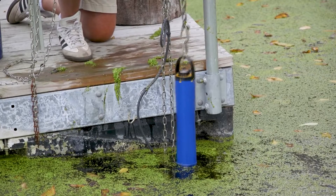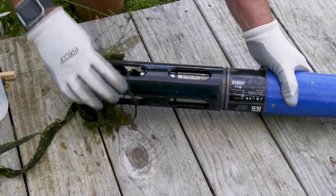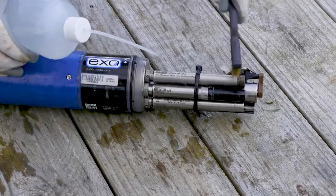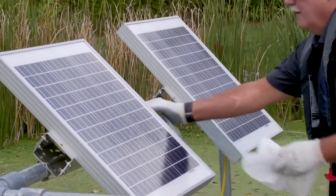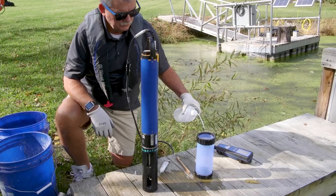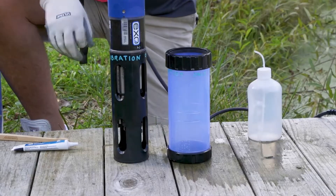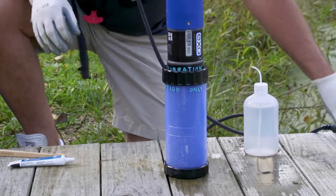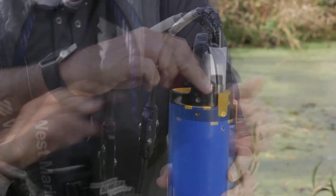A skilled field technician will clean the equipment. This includes the sonde body, sensors, sensor faces, cables, solar panels, and any other equipment as needed. They will also perform cal checks, calibrate on site, or hot swap with recalibrated replacement sensors, and replace modules and caps as necessary.